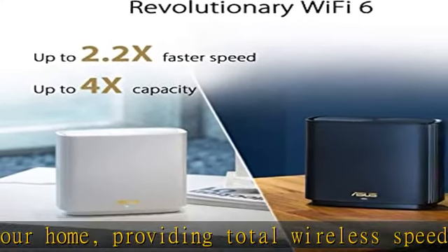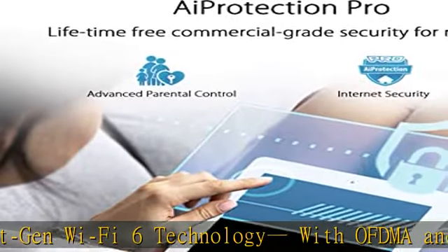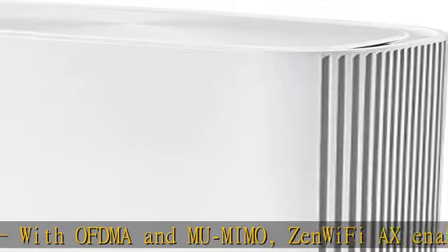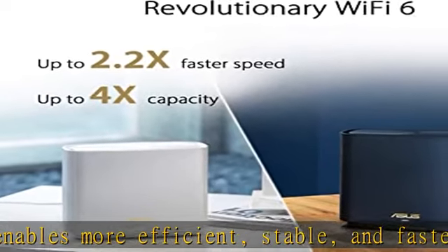Hassle-free control with three-step setup and easy management via the Asus router app. Always up-to-date protection — lifetime free network security powered by Trend Micro makes sure your privacy on connected devices is protected. AI Mesh supported: mix and match ZenWiFi with AiMesh compatible routers to form a powerful and flexible whole-home Wi-Fi system. Check the description to get this product today at the best price.